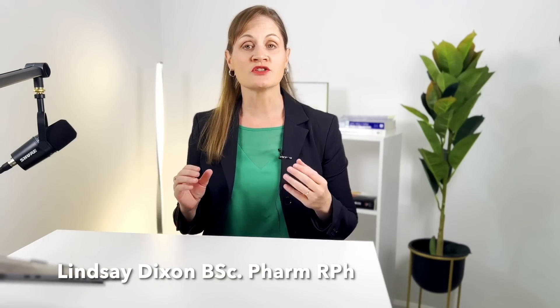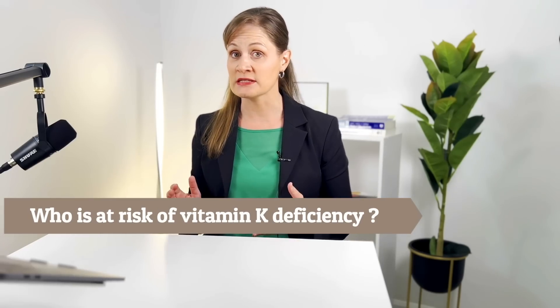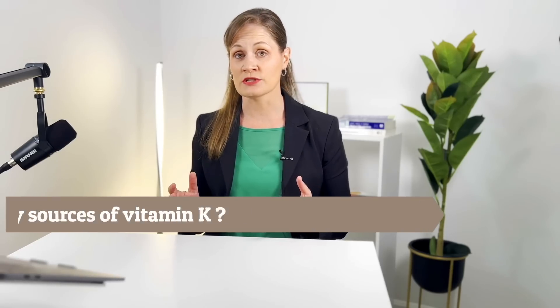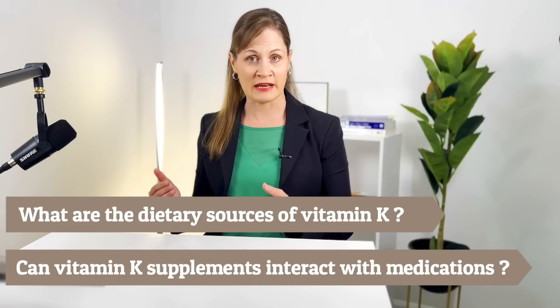I have had many requests to discuss vitamin K2, and so in this video we will be answering the following questions: What does vitamin K do and what is its role in the body? Who is at risk for a vitamin K deficiency? What are the signs and symptoms of a vitamin K deficiency? What are the dietary sources of vitamin K? And can vitamin K supplements interact with medications?